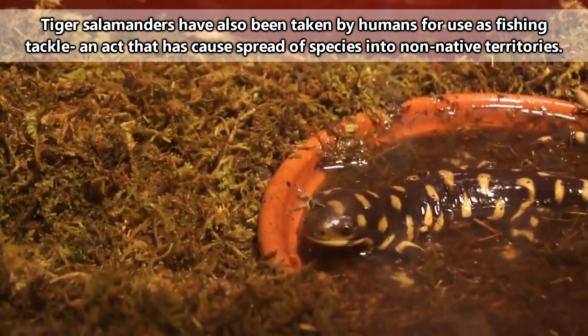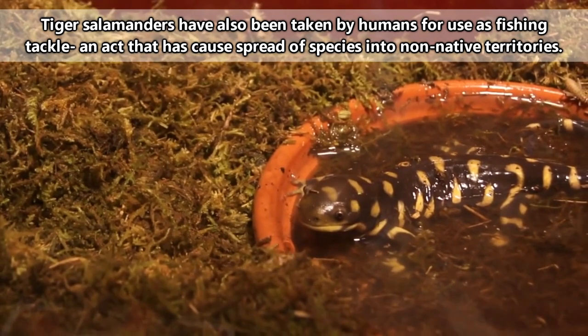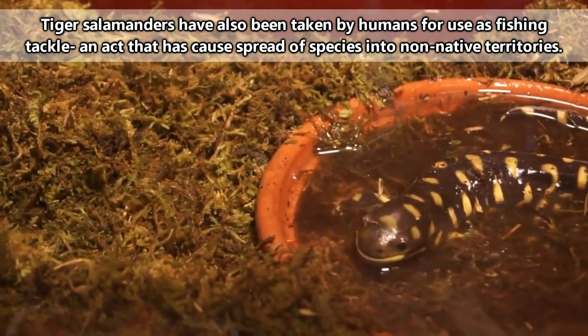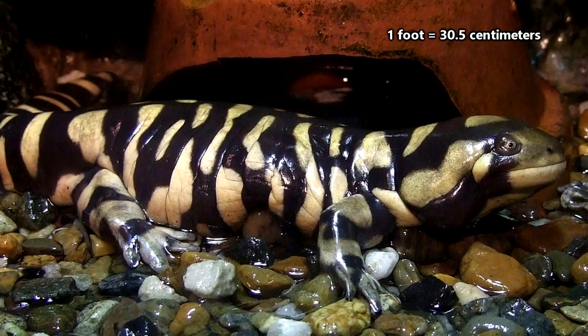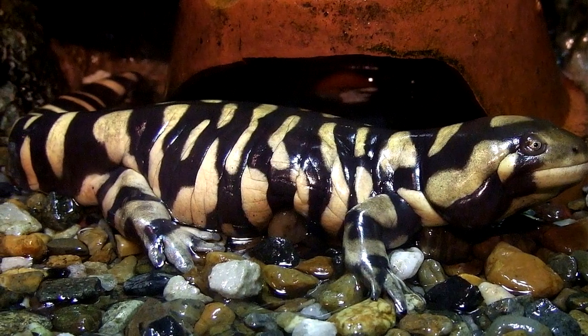Staying below the surface of the earth can also help with avoiding predators, though tiger salamanders still face persecution from frogs, snakes, owls, and badgers. They make a hearty meal, too. Tiger salamanders are considered some of the largest terrestrial salamanders in the world, as they can be over a foot in length, though their average size is closer to half of that.